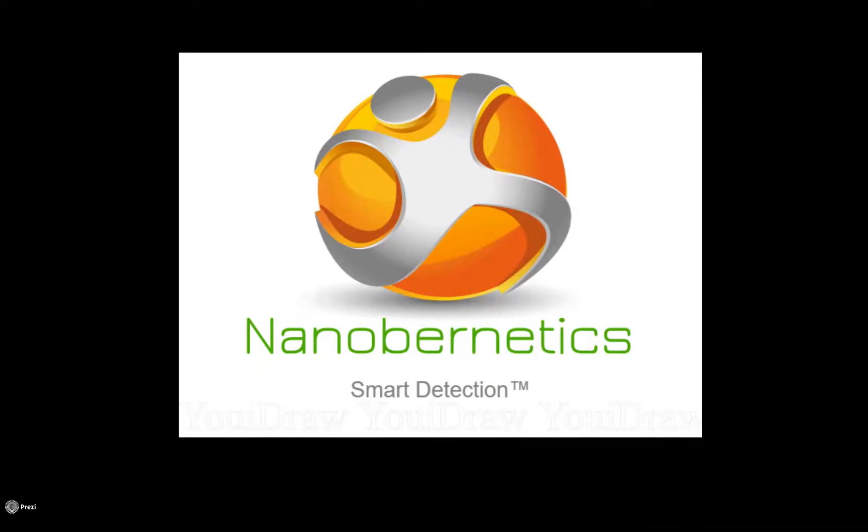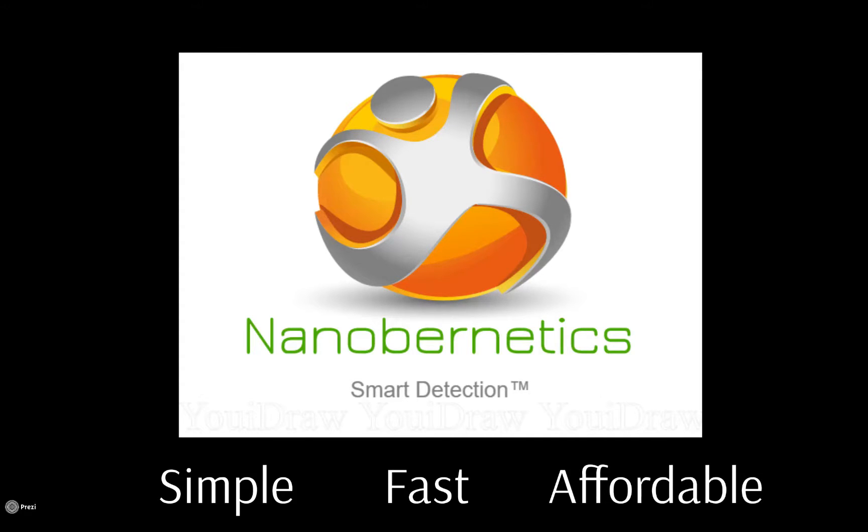With Nanoburnetics, we address all of these concerns. Nanoburnetics is a precise, portable, easy way to measure BCR-ABL. It's simple — a high school student would have the necessary skill to operate this technology. It's fast — it only requires two hours to complete from start to finish. It's affordable — less than $100 per test.